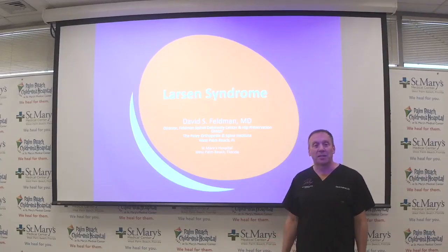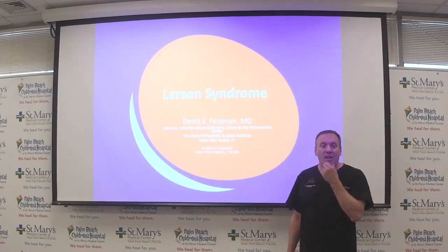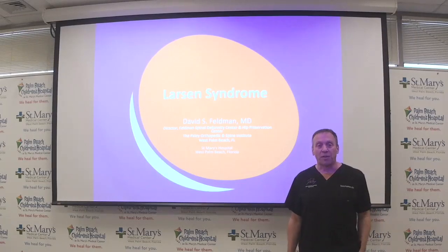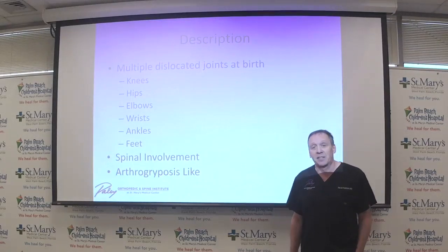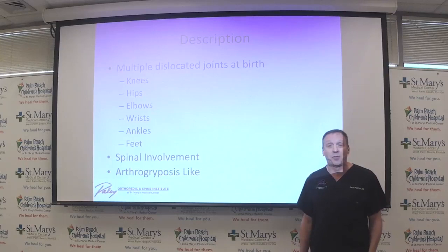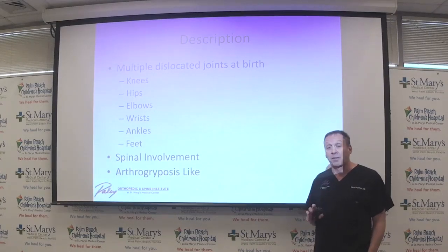Hi, it's Friday with Feldman, and welcome to a discussion about Larsen Syndrome. We try to do this on Fridays occasionally, once or twice a month, and go over a topic. Larsen Syndrome is a disease associated with multiple joint dislocations — the knees, hips, elbows, wrists, ankles, and feet can have joints that are not in place. There is also spinal involvement in this disease.